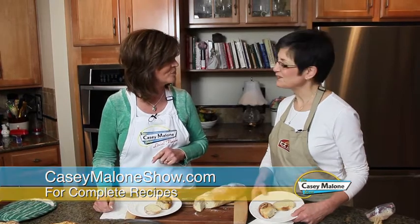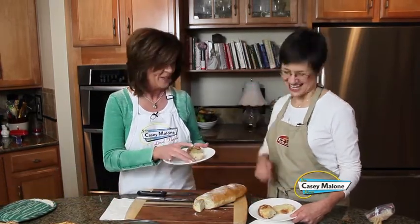The recipes available include cinnamon rolls, bread, and a pesto cinnamon roll variation. Casey will also post the recipes on her website at CaseyMaloneShow.com. She thanks Jenny and declares she's no longer afraid of bread.